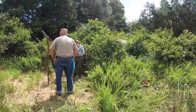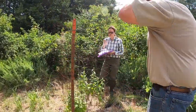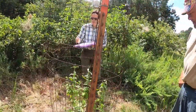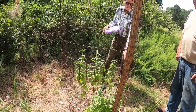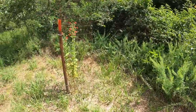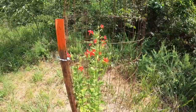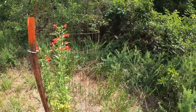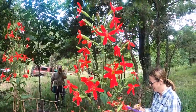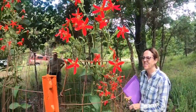Our first stop was to check a population found on private property in the Hulbert area. This landowner is very interested in conservation, and when he was made aware of this rare species on his property, he decided to protect the individual plants by caging them to protect them from deer herbivory. Most of the time this works, but flowers of this plant must have stuck out and deer nibbled them off. Some of them are better protected, and we hope the flowers will produce seeds that will lead to more plants in their native habitat.